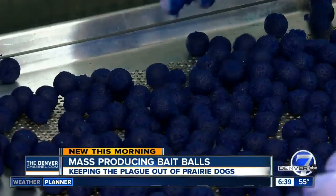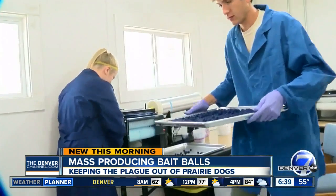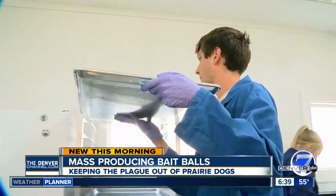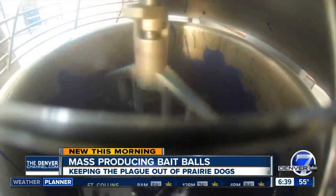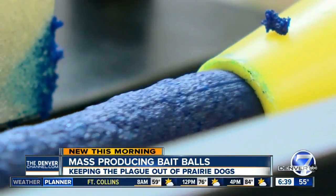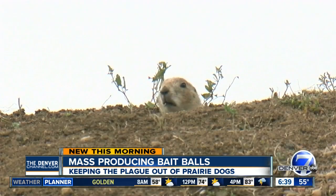They can make hundreds of thousands of these balls in a week. Plague is not a native pathogen to Colorado — it was introduced into Colorado in the 1940s, and it is devastating our native wildlife populations. The goal is to make as many as possible at an affordable, faster rate, keeping the plague out and the prairie dog population alive.